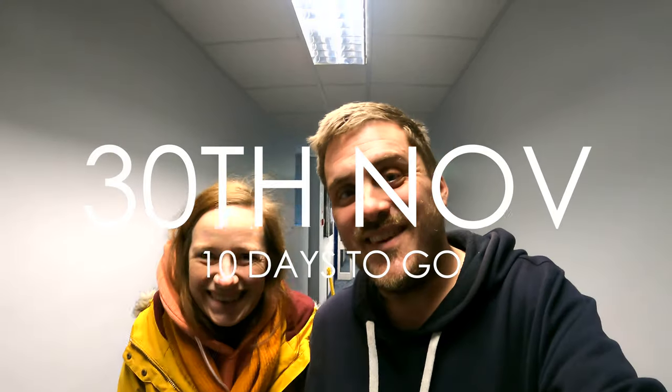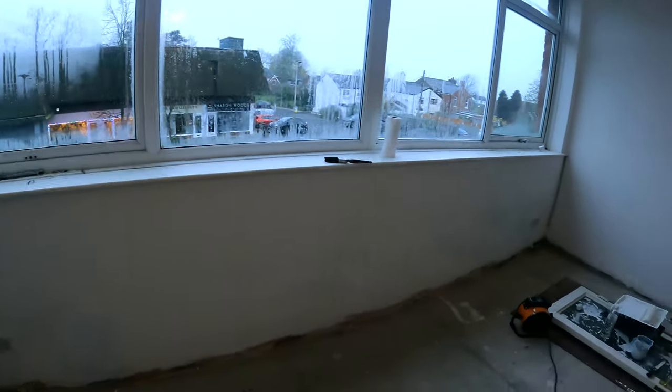We have 10 days to go until the studio opens. Susie's panicking a little bit, but there have been big improvements. We now have fully plastered, fully painted walls — just a bit down there needs to dry as you can see. Mainly painted by this lady here who has worked her backside off.